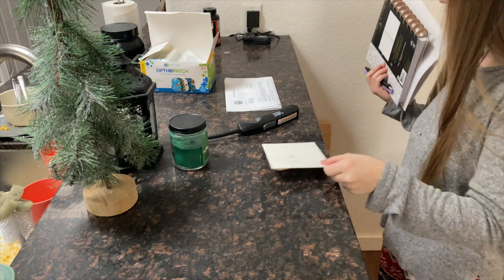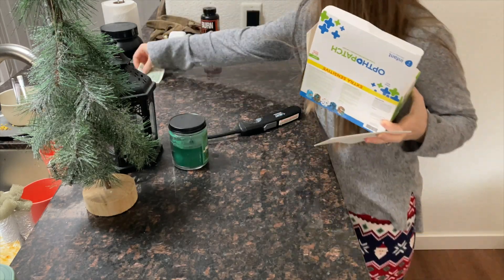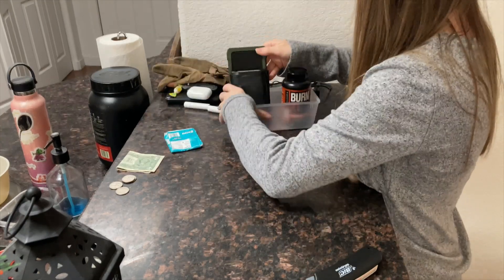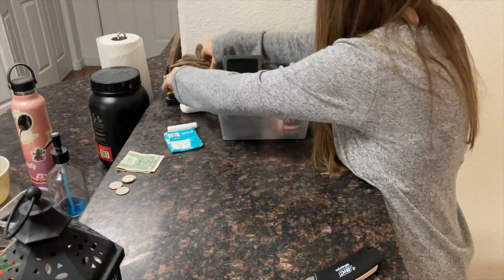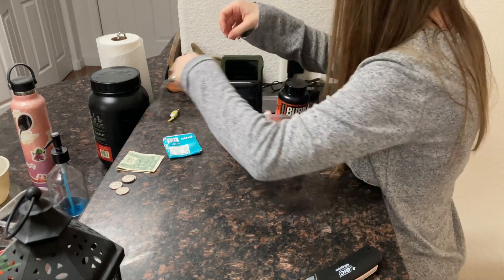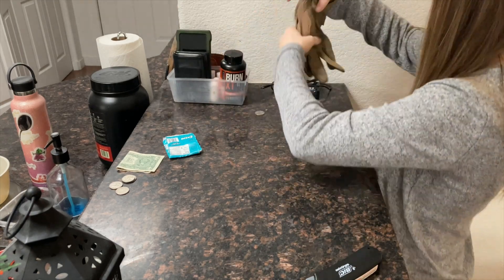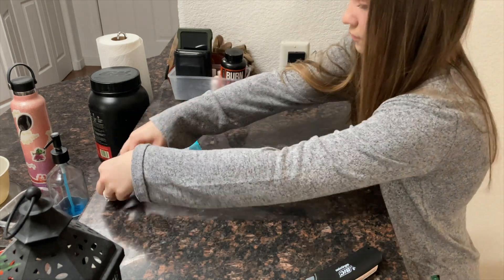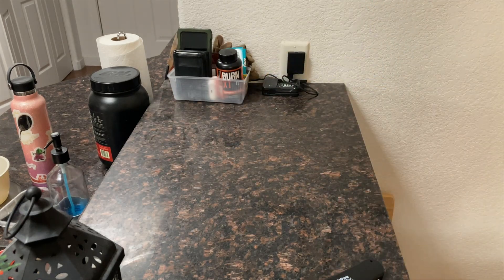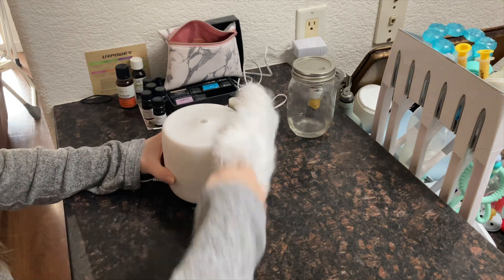Please excuse my obnoxious Christmas leggings, but they're so comfy and I love them. This counter is where Jake likes to put his wallet, work phone, and all the little things from his pockets when he gets home. I found a little container we had lying around and put it all in there so he has a spot for it and it doesn't end up cluttering the counter. That's a great tip — especially for the holidays, put everything in containers. It helps so much with decluttering.